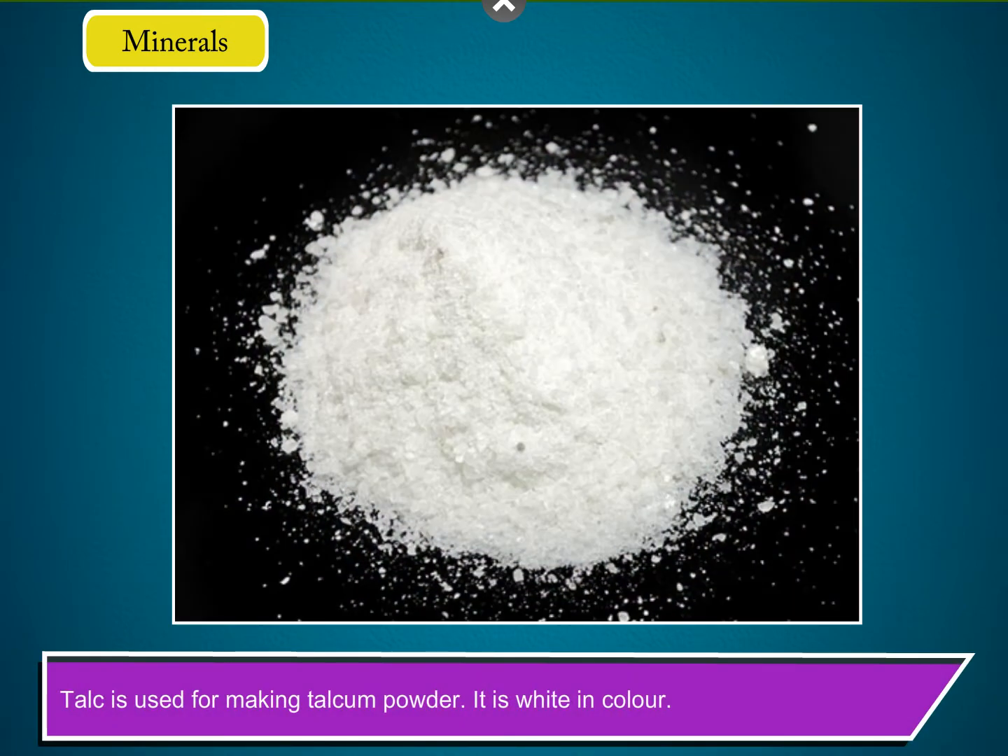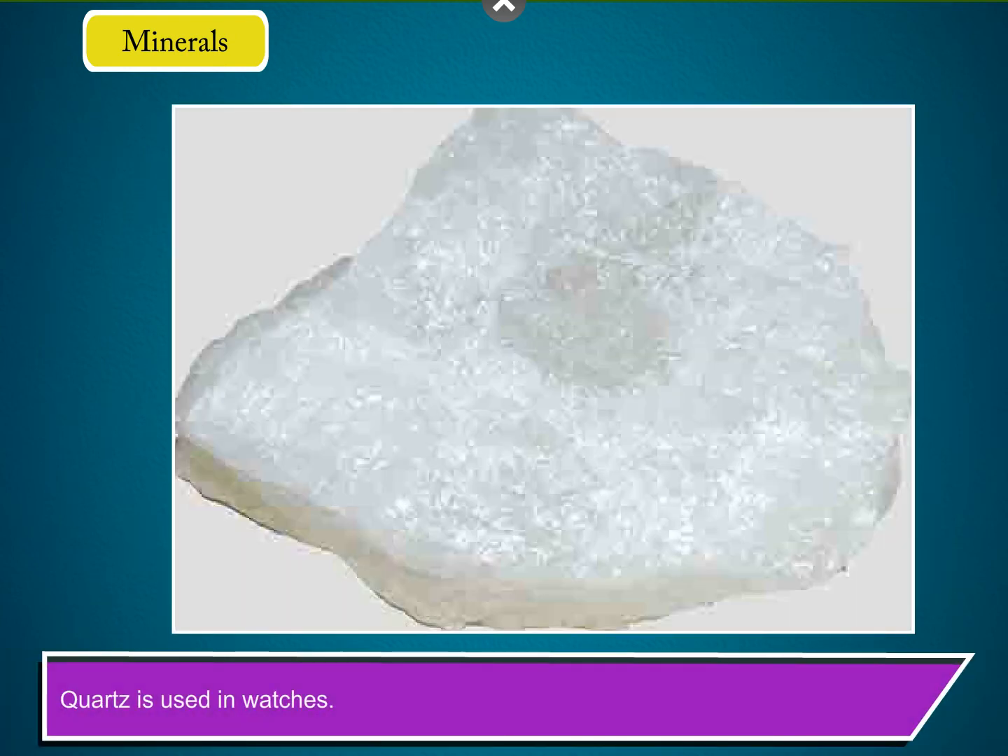Talc is used for making talcum powder. It is white in colour. Quartz is used in watches.